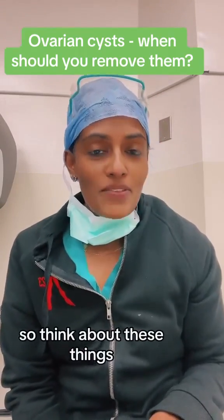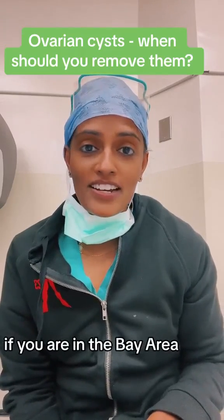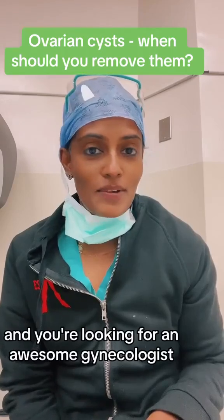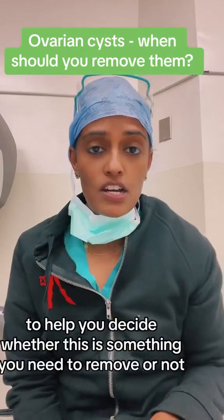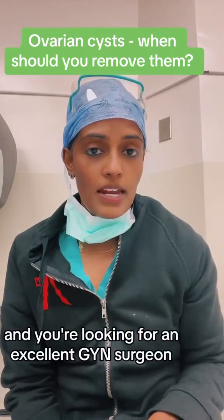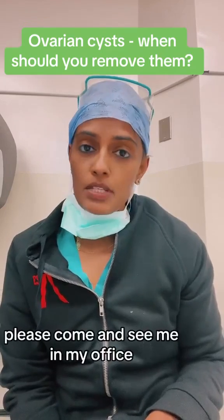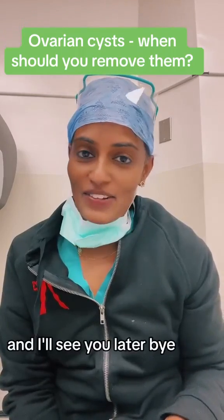Think about these things. If you have an ovarian cyst, talk to your gynecologist. If you are in the Bay Area and you're looking for a gynecologist to help you decide whether to remove it, or if you know you want to remove your ovarian cyst and you're looking for an excellent GYN surgeon, please come see me in my office — I'm in Lafayette. I'm putting my information below. I'll see you later.